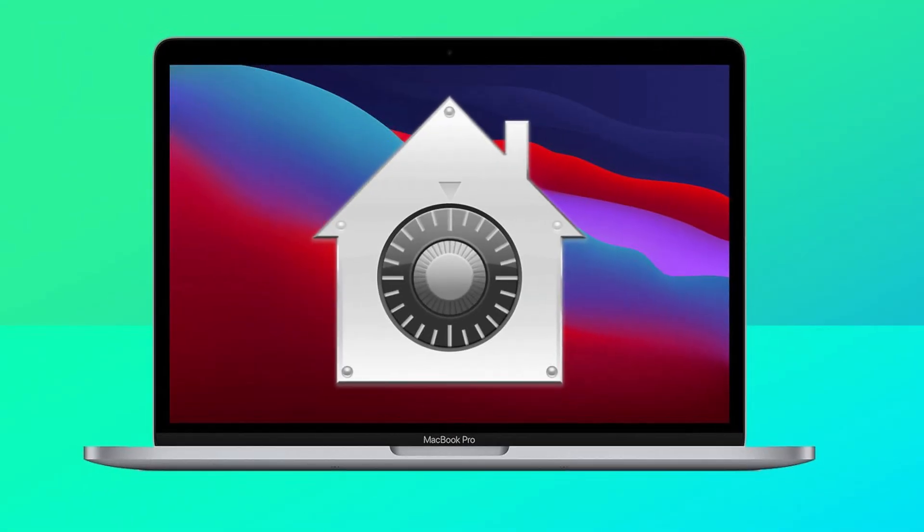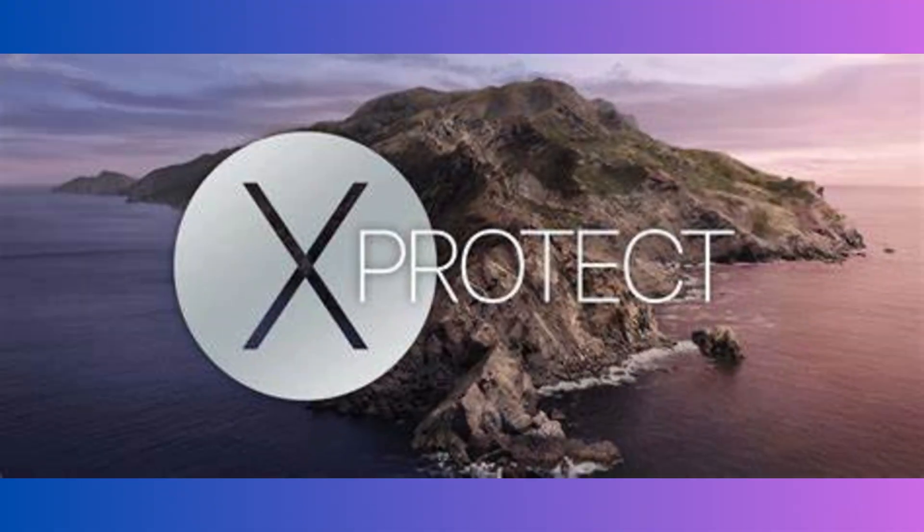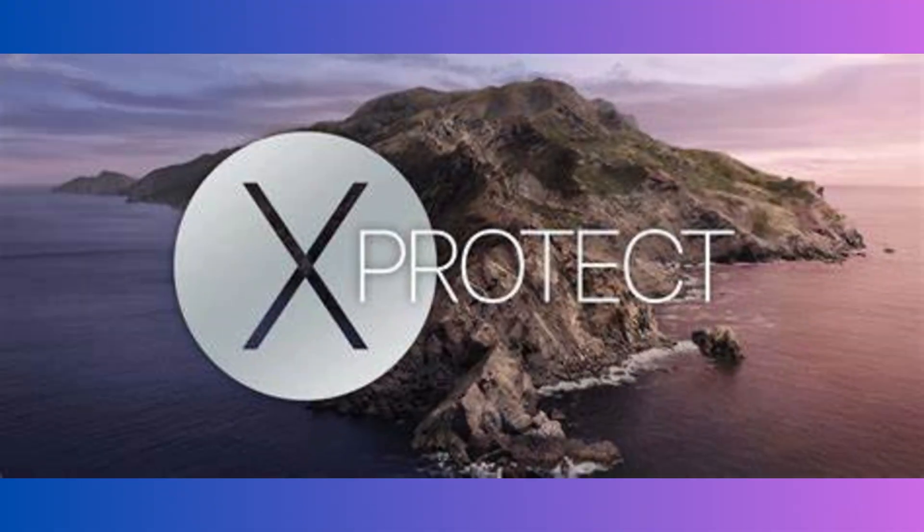macOS is generally more secure, with robust built-in features like Gatekeeper and XProtect. macOS faces fewer malware threats compared to Windows.